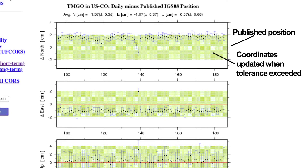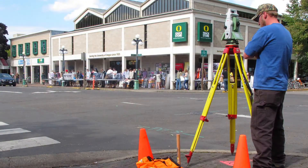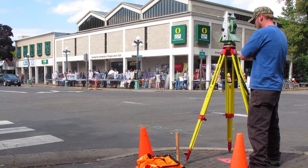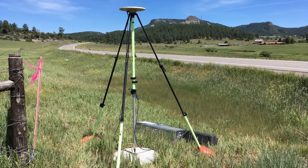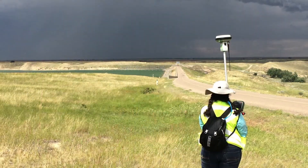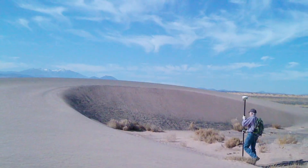This is a very different approach than passive control, where coordinates may not be checked for years. Using passive control requires you to start your survey from an existing physical point, which you must find and occupy with surveying equipment. Conversely, users have no need to physically visit a CORS site, and in fact can use CORS from hundreds of kilometers away from their survey site. While passive control marks will continue to play an important role in the mapping community, making use of CORS and GPS allows you to keep up with this dynamic and changing world, and start your survey almost anywhere.